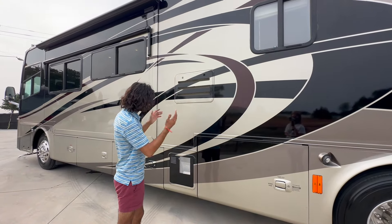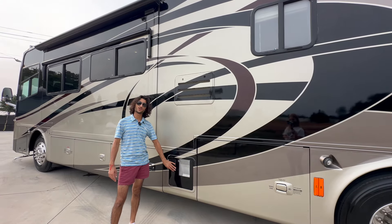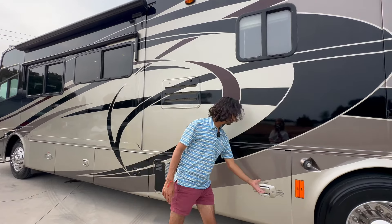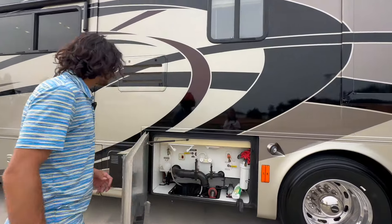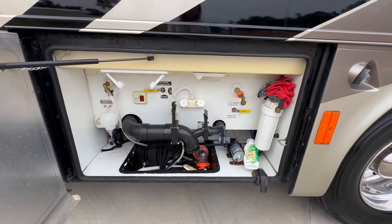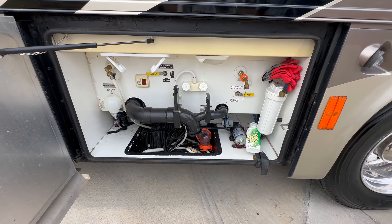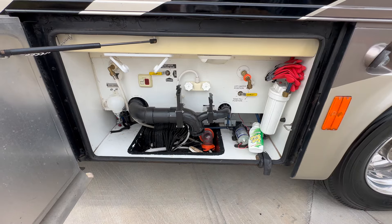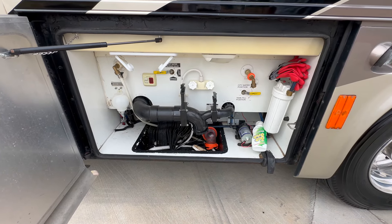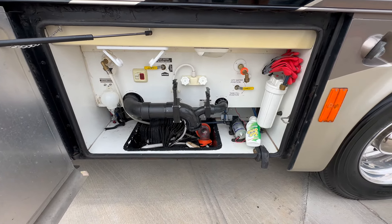These tanks are all insulated — this is a four-seasons coach, of course, it's a Tiffin Phaeton. We have a 10-gallon water heater that's propane fired as well as 120-volt electric. Right here is our plumbing bay. I love the easy access to the water pump on the bottom right. You've got your city water connection, which you can also use to fill your tank by switching a valve, plus a tank flush setup and an outside shower.